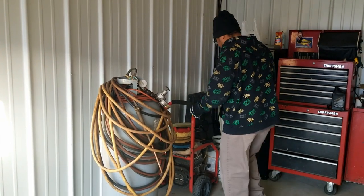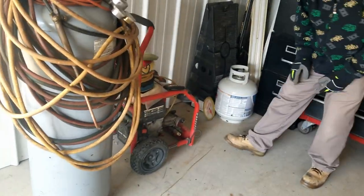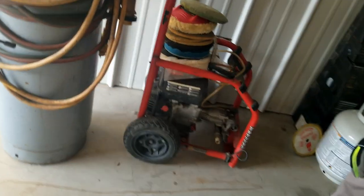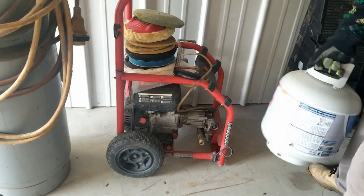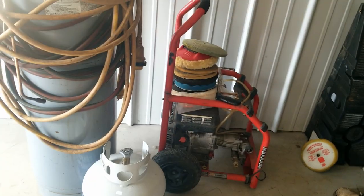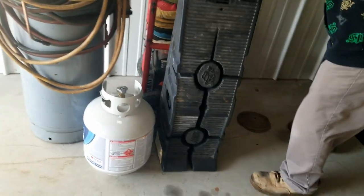Here we got a pressure washer, but I don't see the hose for it. Here's a propane tank — these are always good because you can exchange them and get them filled for half the price of buying a brand new one. Car ramps too.